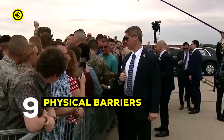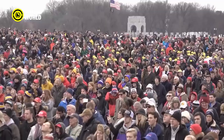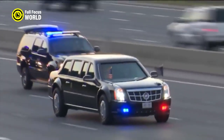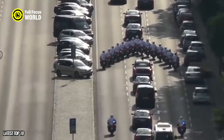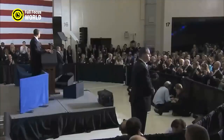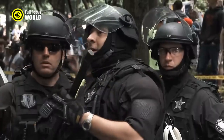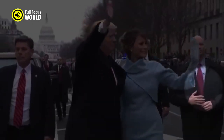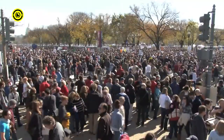Number 9: Physical Barriers. One of the most common tactics is the use of physical barriers. This could include things like barricades, fences, or even bulletproof glass. The goal of these barriers is to keep unauthorized people from getting close enough to the protectee to harm them. Another tactic that the Secret Service uses is called crowd control. This involves using techniques like cordoning off areas, using police dogs, or even deploying tear gas to disperse crowds. The goal of crowd control is to prevent people from getting too close to the protectee and causing a disturbance.